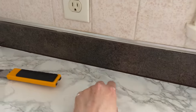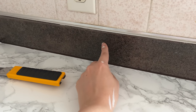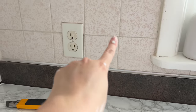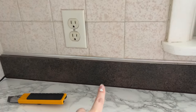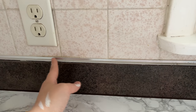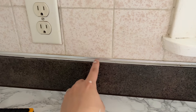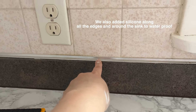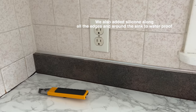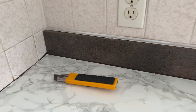We decided to hold off on doing the back strip of the countertop. The reason is that all the tile is eventually going to come out, so it doesn't make sense to apply the contact paper there when we'd just have to redo it. Instead of putting it on knowing we'd have to take it off, we're just going to hold off. But it still is looking so good and I can't wait to show you guys.